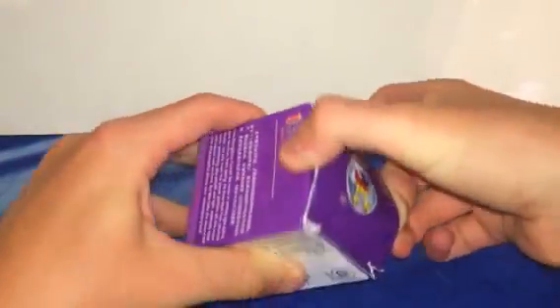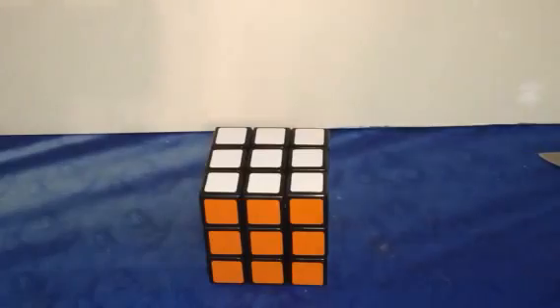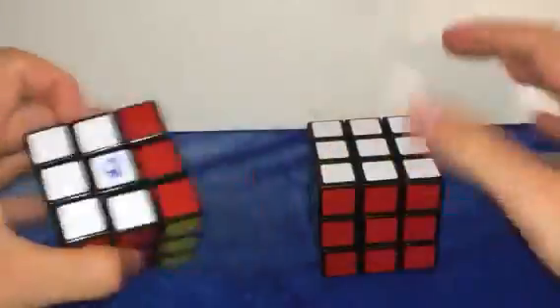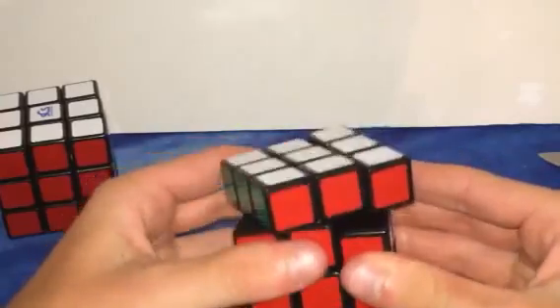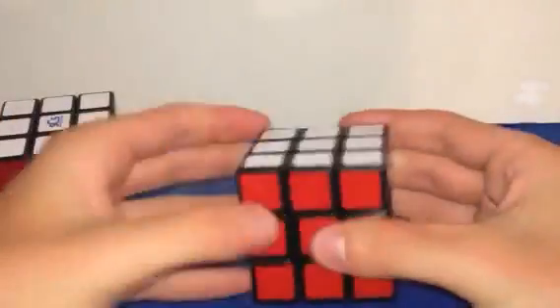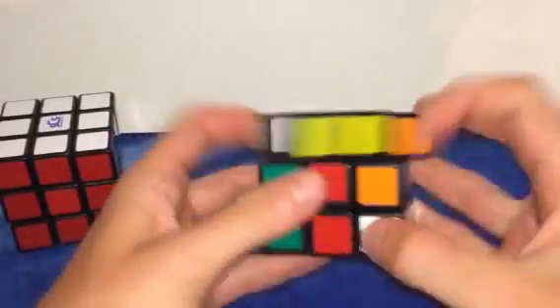Only five more cubes left. This is the Shang Shao Aurora — I have the Shang Shao Wind and wanted to get the Aurora. This is basically a Florian modded Wind. It feels exactly like my Wind did out of the box. This one's a lot more lubed and faster, but at least this one can corner cut. It feels like it's a millimeter smaller. Yeah, it's a pretty nice puzzle — it's not gonna be my main but it's pretty cheap.